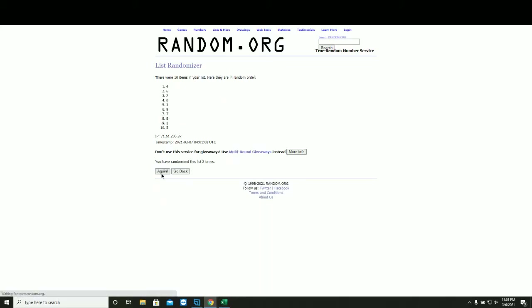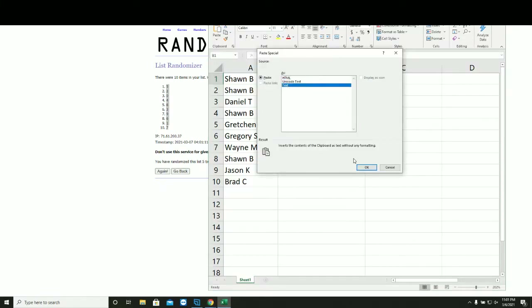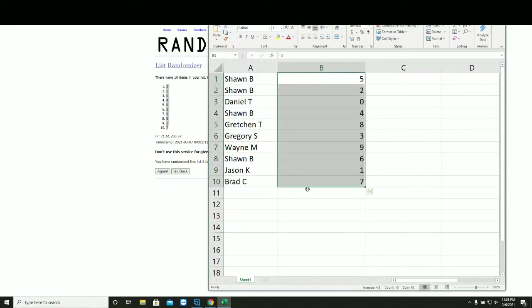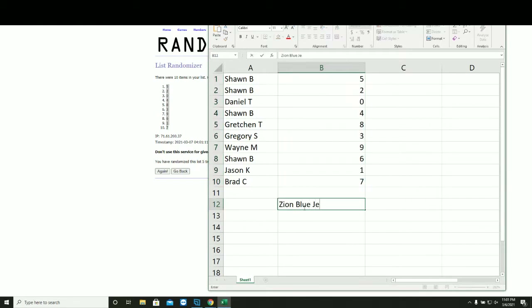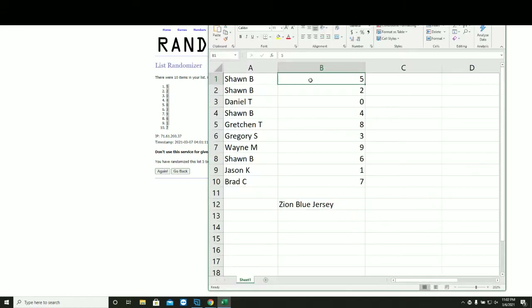One, two, three, four, and five. So this will be your new spot in the group break. Take a minute, write down your numbers.